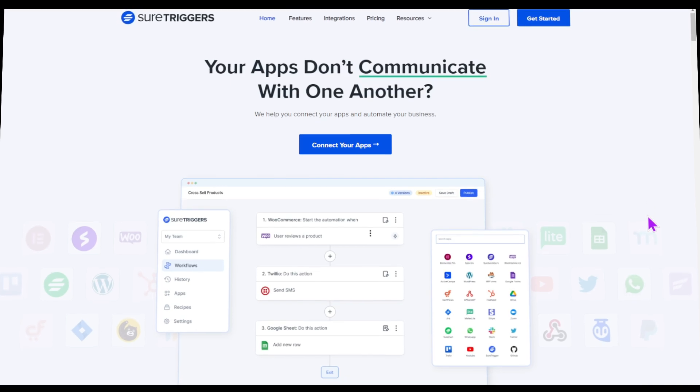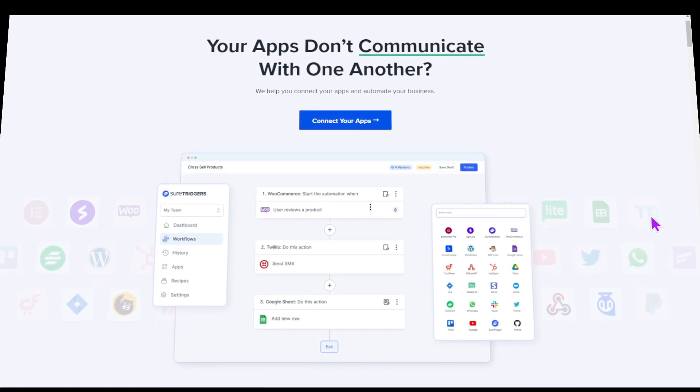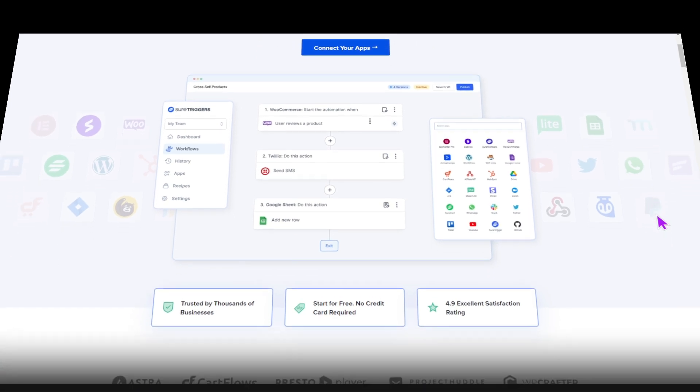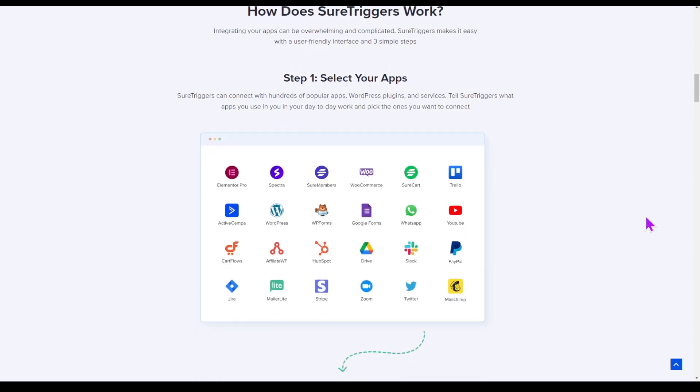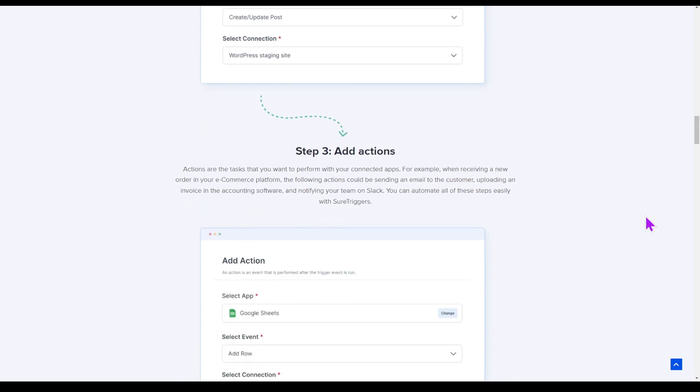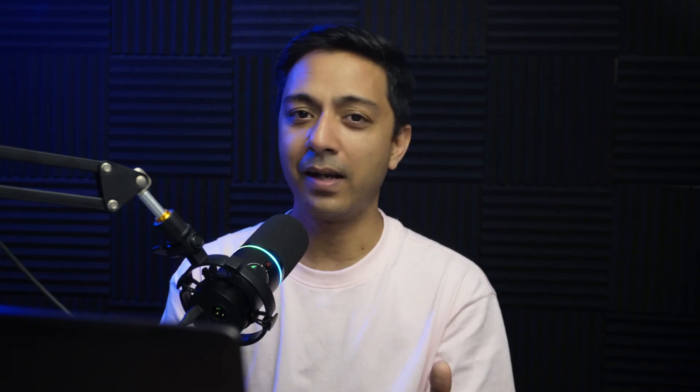Sure Triggers can help you automate various workflows on your WordPress website by connecting various plugins and business apps that you use daily. The best part is how easy it is to set up. All you have to do is select the apps, then choose the trigger, and then add the action that you want to perform. And that's it — Sure Triggers will do the magic in the backend and create seamless communication between various plugins and apps for your WordPress business website.